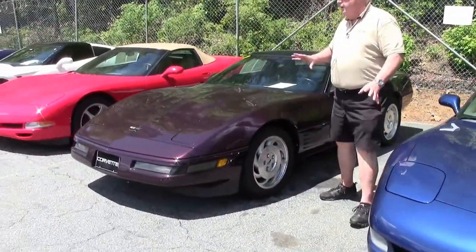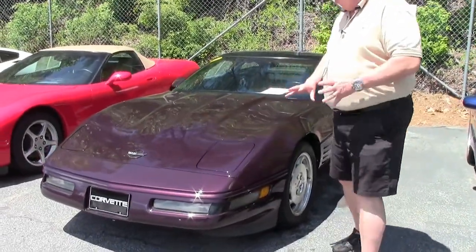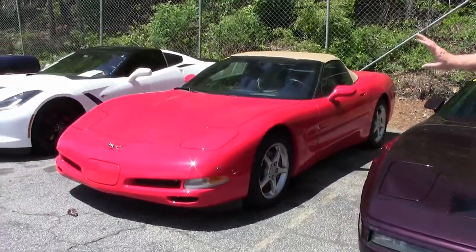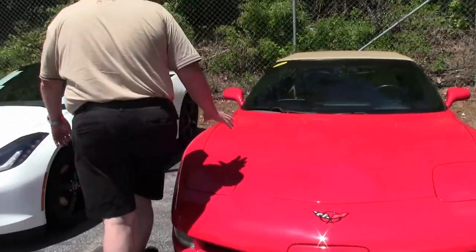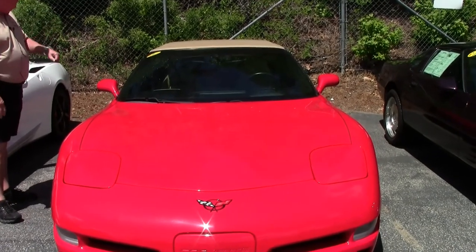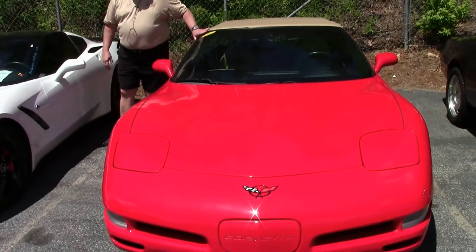Here's the C4. Everybody got so excited, this one sold. So we have the continuation going to this C5 torch red with the — I call it — cashmere top to it. This one has 26,000 miles. It is a 2004 torch red with the white oak interior, automatic.